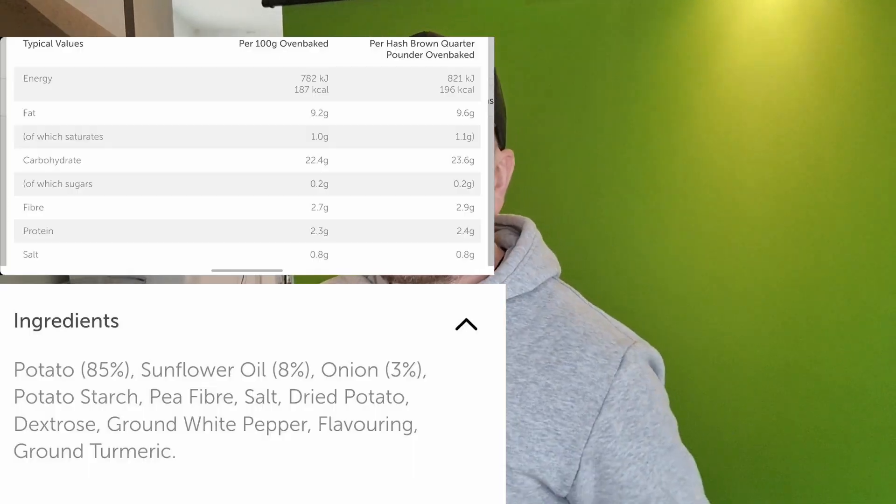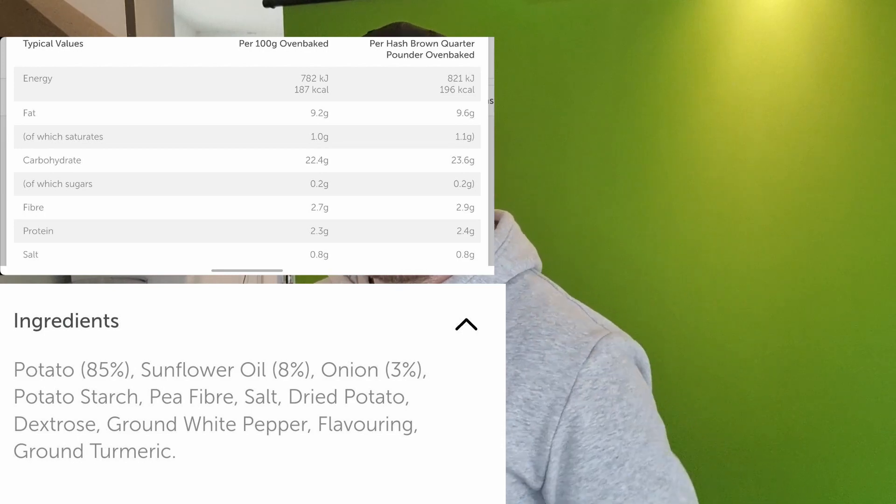I think these would be absolutely banging on a burger, so that is what I'm going to try in one of my videos — put these on a burger. All the nutritional information is going to be on the screen. With every bite I enjoyed them more and more. They tasted like a dirty kebab after about 10 to 12 pints, so that is my taste scale for them.